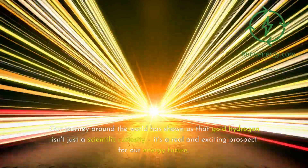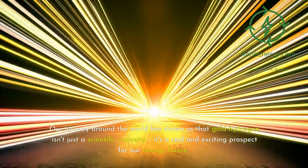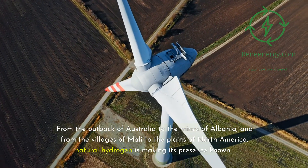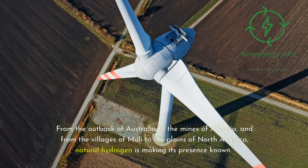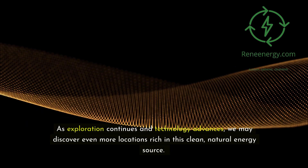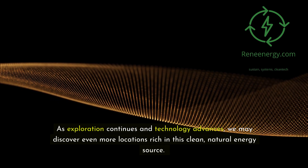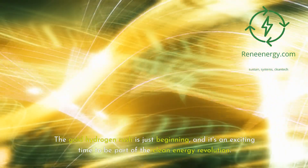Our journey around the world has shown us that gold hydrogen isn't just a scientific curiosity — it's a real and exciting prospect for our energy future. From the outback of Australia to the mines of Albania, and from the villages of Mali to the plains of North America, natural hydrogen is making its presence known. As exploration continues and technology advances, we may discover even more locations rich in this clean, natural energy source. The gold hydrogen rush is just beginning, and it's an exciting time to be part of the clean energy revolution.